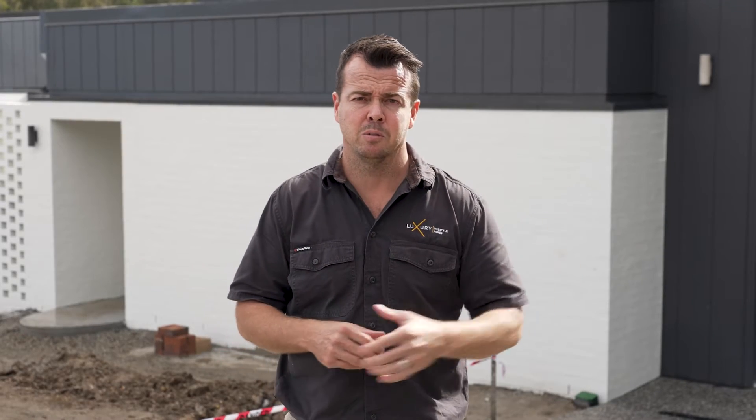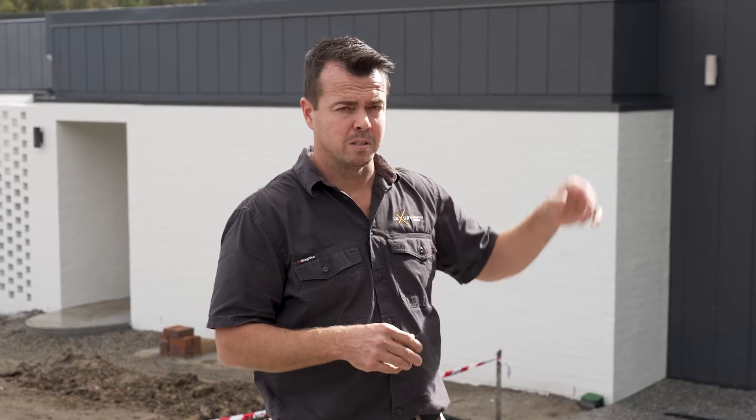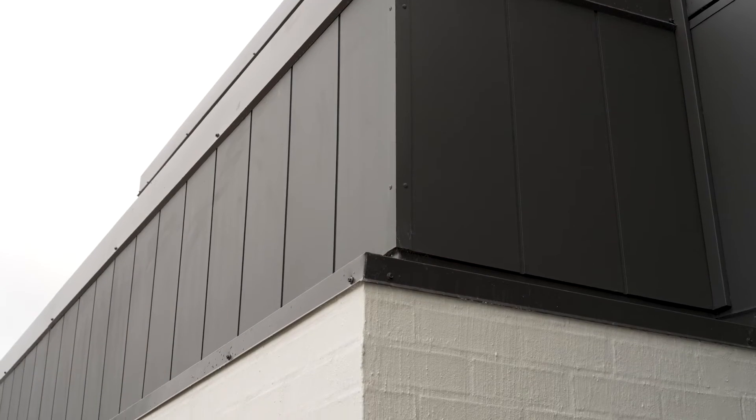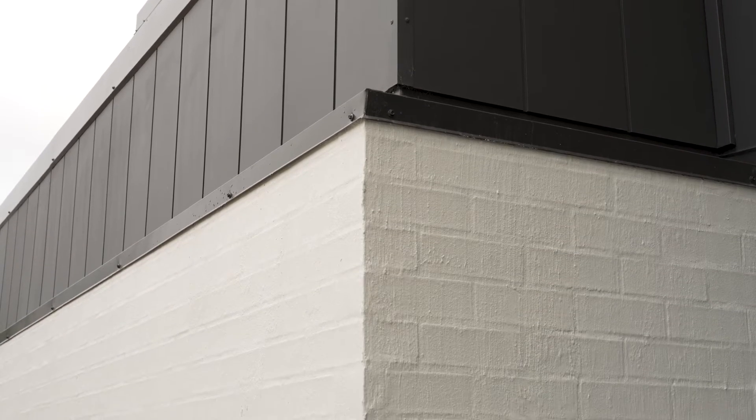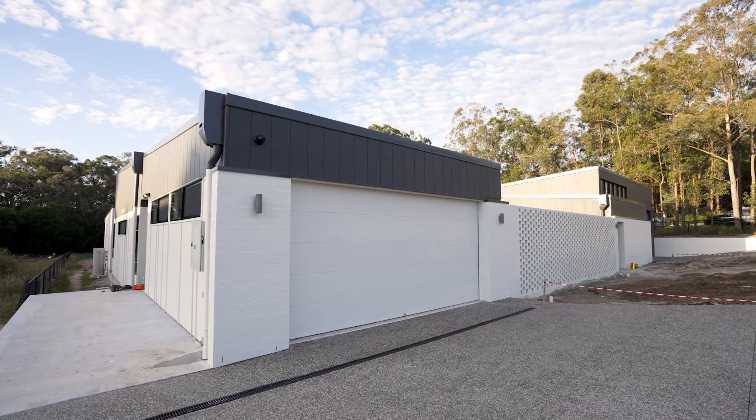Behind us here, there's actually a couple of different types of cladding. Up top is like a WeatherTex cladding with a matte finish to give a bit of depth. And then down below, it's a bagged brickwork. So selecting two different types of cladding kind of does break the facade up and increases the appearance of the home from the outside.